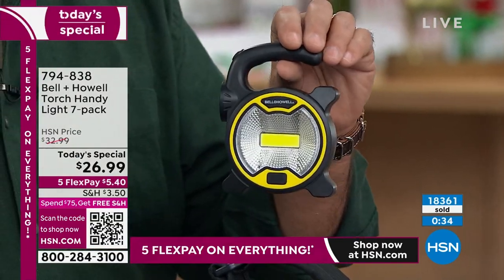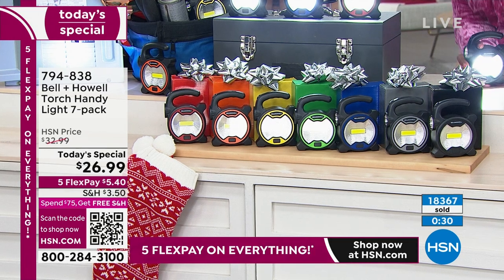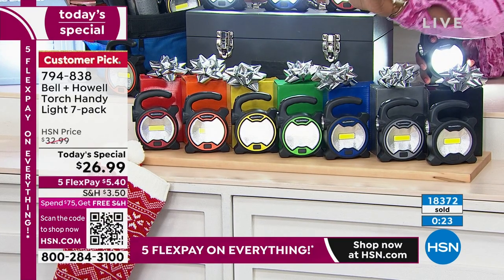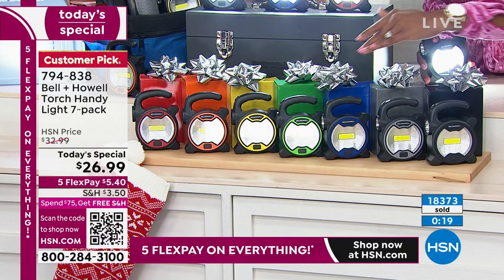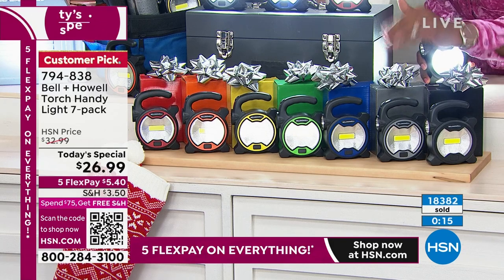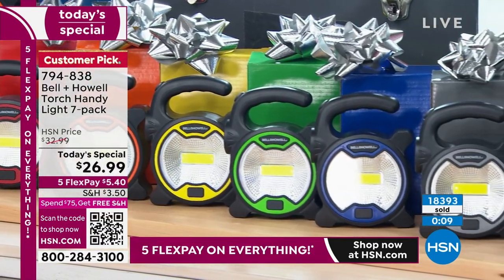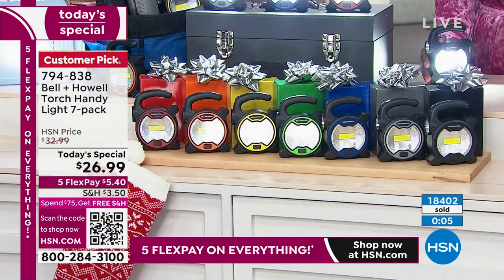You're getting seven of them and you're not choosing a color — none of that decision fatigue. You're getting everything you see right here: red, orange, yellow, green, blue, gray, and black, all color-matched to their box. Add the batteries and that's it — it breaks out to $3.85 per light. Over 18,400 sets of seven have now been ordered.